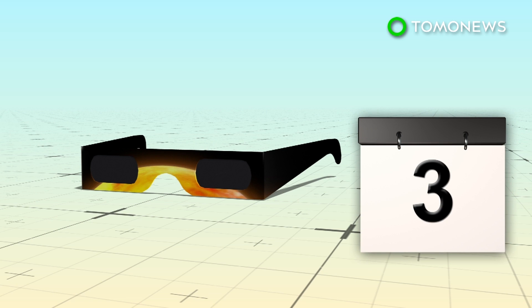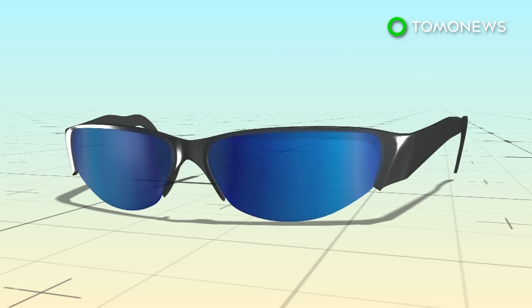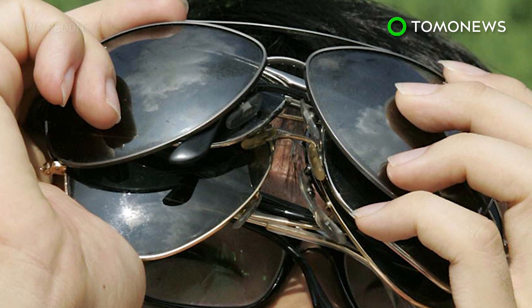Do not use filters that are more than three years old, or that have scratched or wrinkled lenses, and do not use regular sunglasses. And unless you want to go blind, don't even think about using homemade filters either.